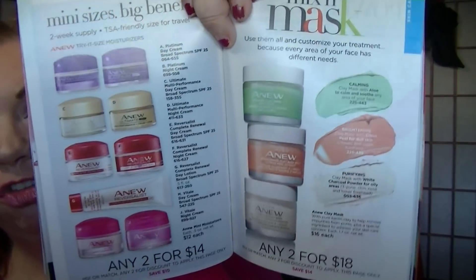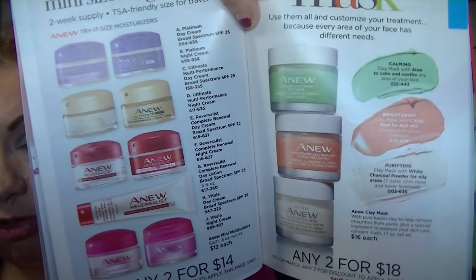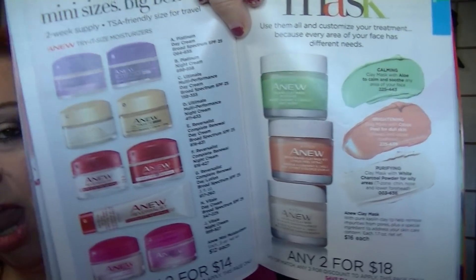On page 157, the clay masks are two for $18. I think that's a really cute idea for stocking stuffers — mix and match. I have the aloe one and haven't tried the others, but they're just fun. Lots of women and girls like masks right now — masking is very on trend, and not only that, it's good for your skin.